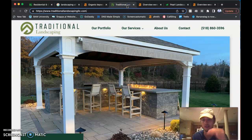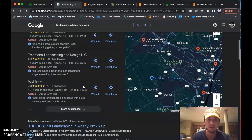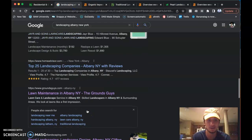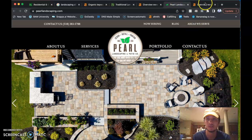So this is the map pack right here, and then below it is the organic listing area. 'Traditional' comes up first in the organic results when I look up landscaping in Albany, New York. Pearls Landscaping was the second or third organic result.